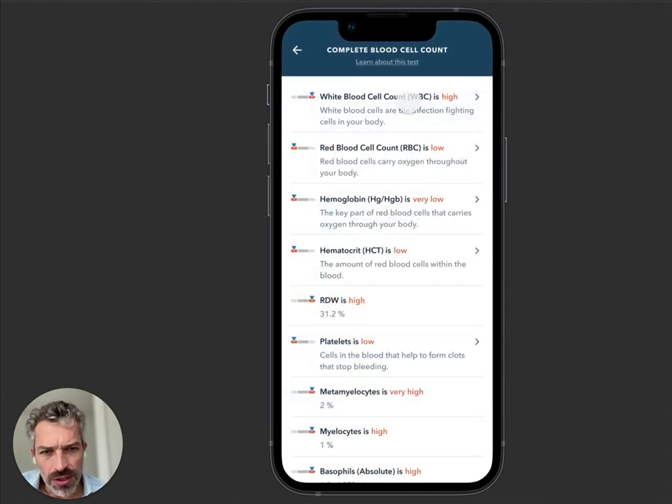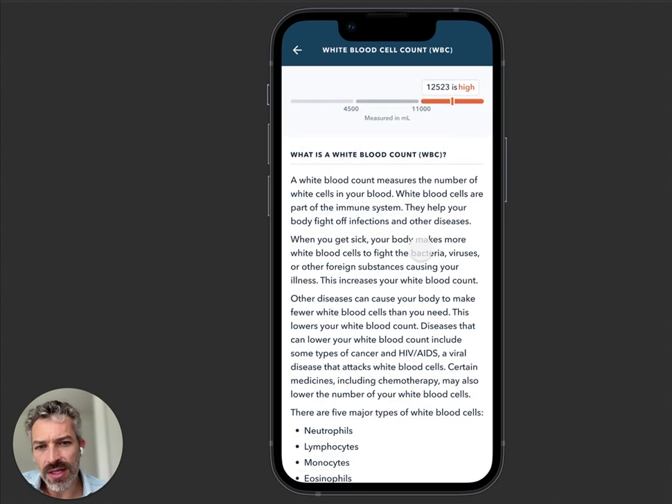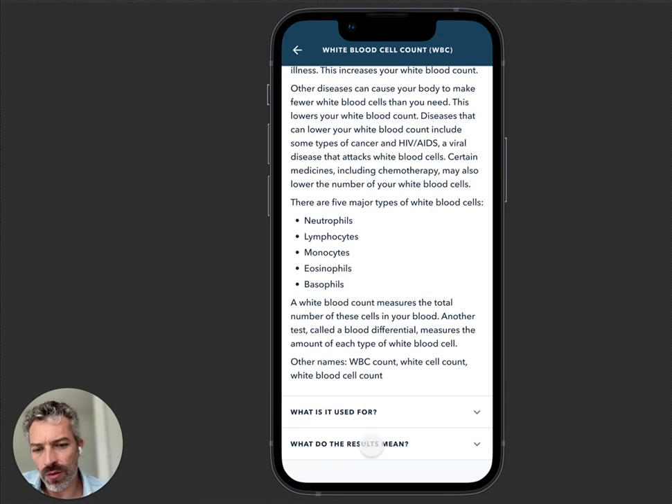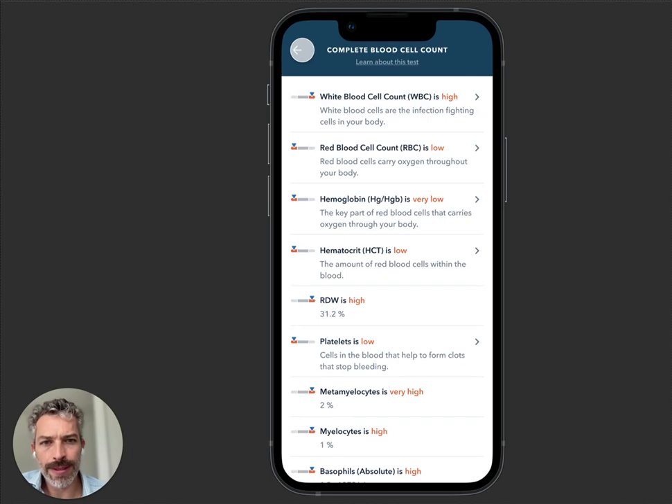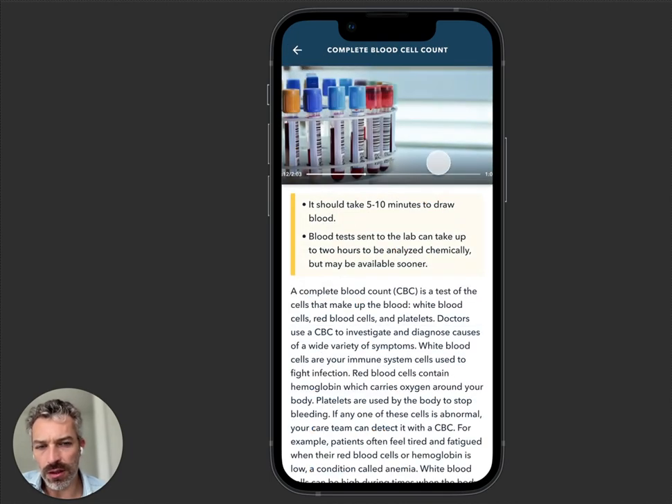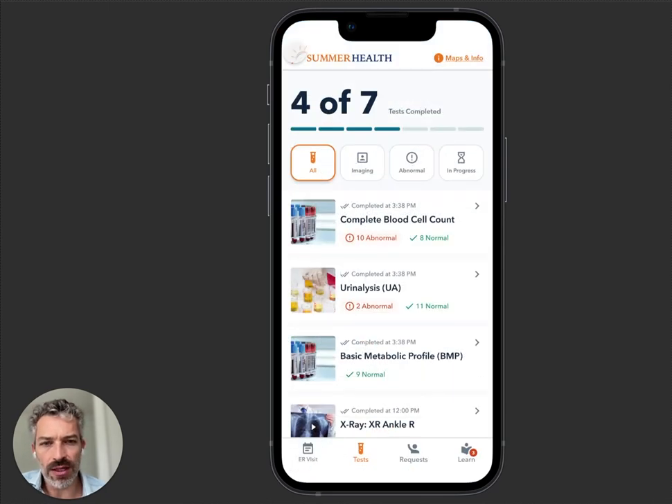Complete blood count — your white blood cell count is high. What does that mean? What's a white blood cell count? What do the results mean? What is it used for? There are about 2,000 pages of content sourced from MedlinePlus in English and Spanish. You can also get videos on a complete blood count, your CT scan, what is contrast — all of that is included.